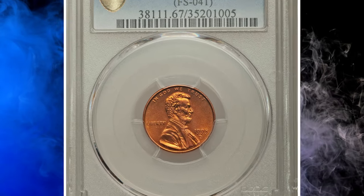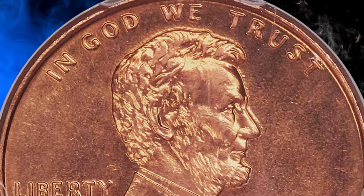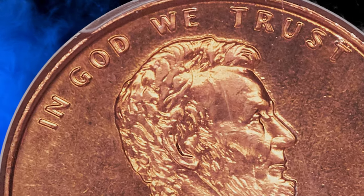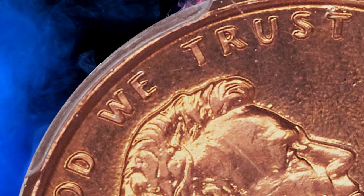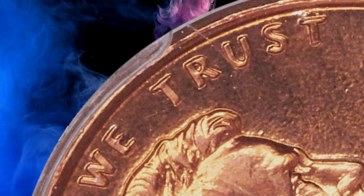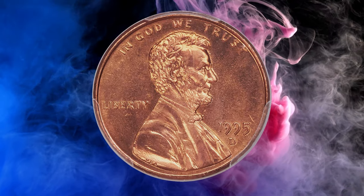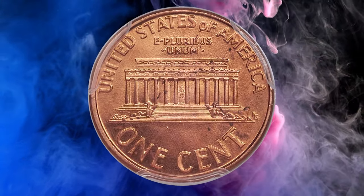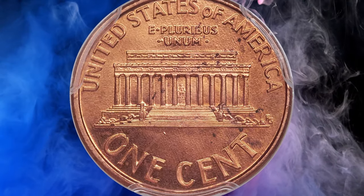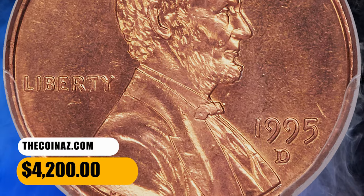Number 9. Moving on with this 1995-D Lincoln cent with doubled die obverse, graded as MS67 by PCGS. The motto "In God We Trust" is clearly doubled on this amazing superb gem. This piece has rich orange mint luster with noticeably stippled surfaces from die erosion, as struck. Scattered spots are consistent with the grade. An incredibly important opportunity for those collectors seeking the finest available Lincoln cents. It was sold for $4,200.